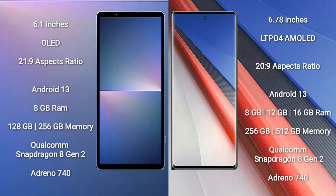Sony Xperia 5 Mark 5 comes with a 6.1-inch OLED display and aspect ratio 21:9. Vivo iQOO 11 Pro comes with a 6.78-inch LTPO4 AMOLED display and aspect ratio 20:9. Both Sony Xperia 5 Mark 5 and Vivo iQOO 11 Pro run on the Android 13 operating system.